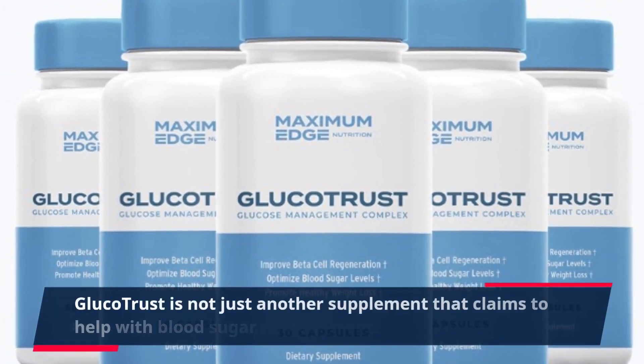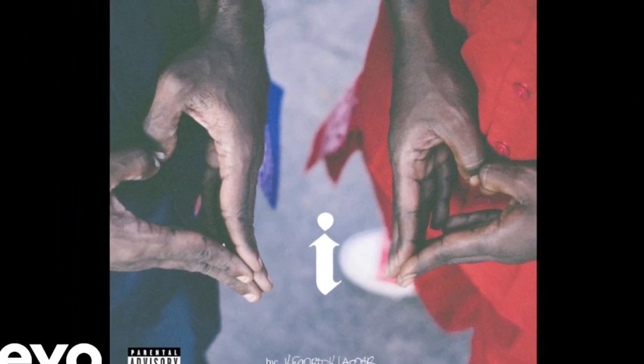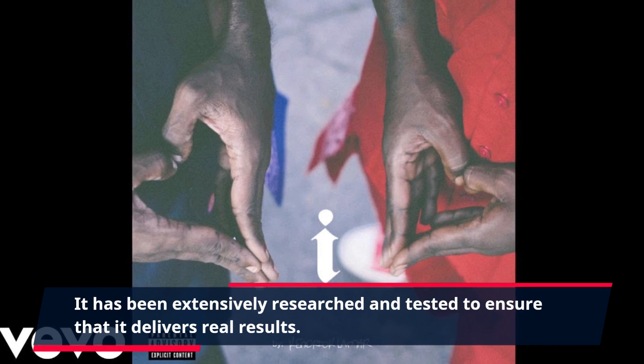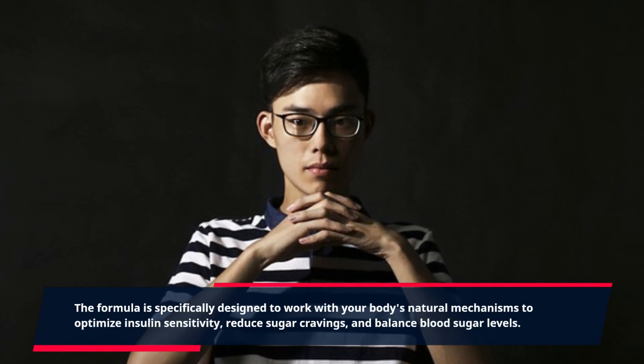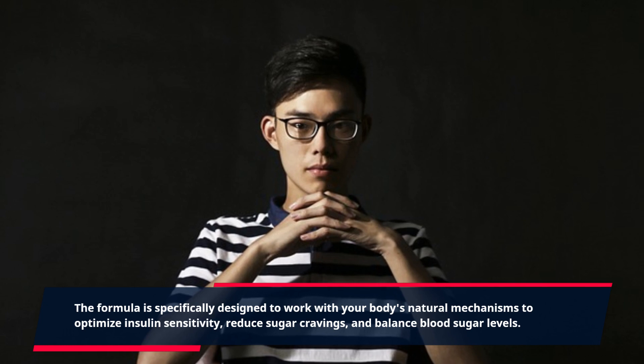GlucoTrust is not just another supplement that claims to help with blood sugar management. It has been extensively researched and tested to ensure that it delivers real results. The formula is specifically designed to work with your body's natural mechanisms to optimize insulin sensitivity, reduce sugar cravings, and balance blood sugar levels.